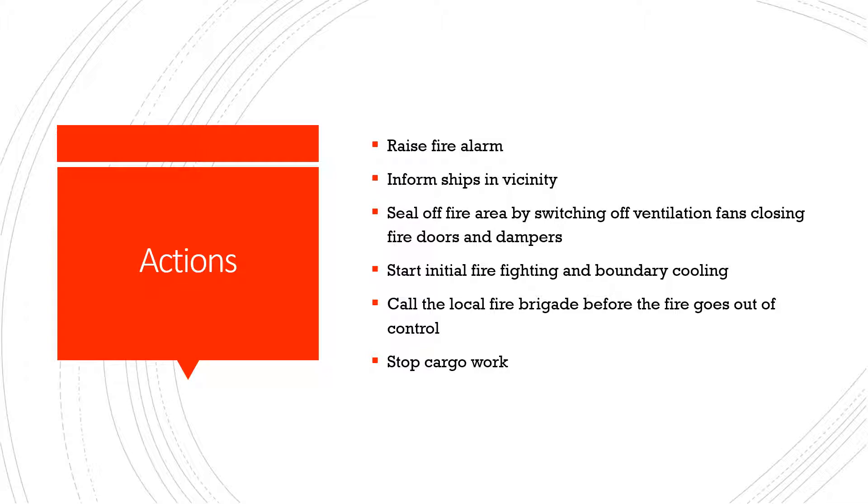Start with the initial firefighting and boundary cooling to restrict the fire to its own space. Call the local fire brigade before the fire goes out of control, and make sure that you stop the cargo work which is proceeding at that time.